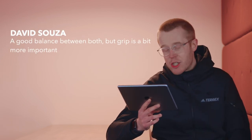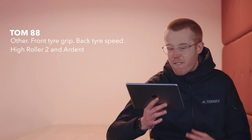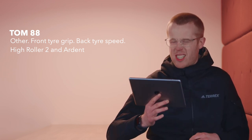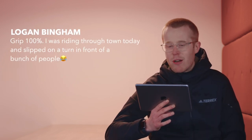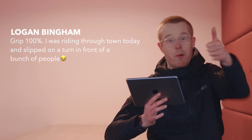David Sousa says a good balance between both, but grip is a bit more important. Tom88 says other — front tyre grip, back tyre speed: High Roller Two and Ardent. We've got a Maxxis fan on the case. Tom Wright says it has to be grip — when your face doesn't end up in the mud, you'll be glad you made that decision. And Logan Bingham says grip 100% — he was riding through town today and slipped on a turn in front of a bunch of people. How embarrassing. Hope you're all right, Logan.